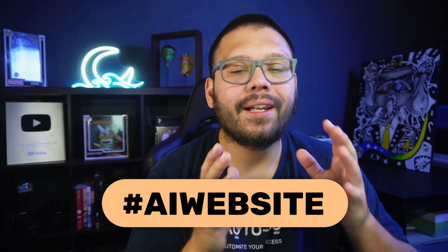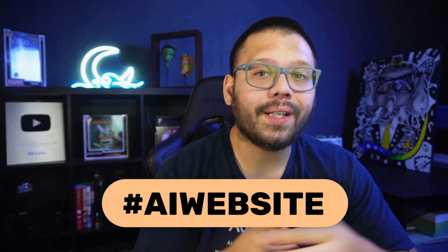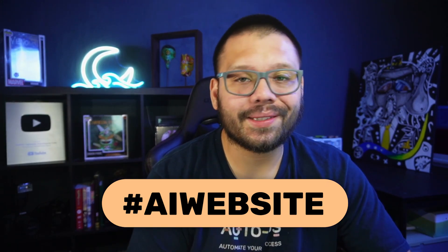Don't forget about that cheat sheet — if you want access to it, just drop a comment down below with the hashtag AI website and let me know which one of these website builders is your favorite. When I see that, I'll reply back with a link to the sheet.